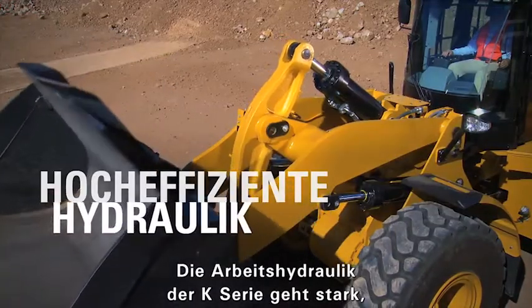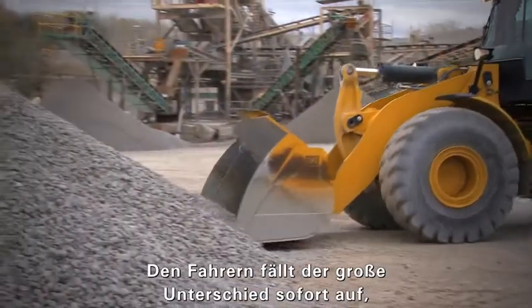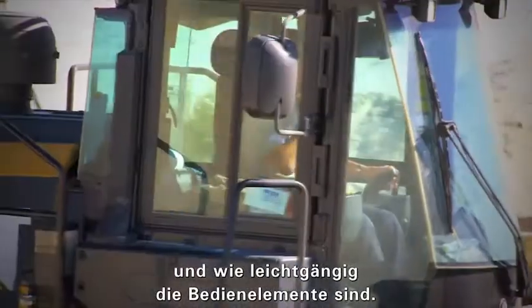The hydraulics on the K-Series loaders are quick, efficient, and powerful. Operators notice a big difference in the way the machines perform, the way they handle, and their low effort controls.